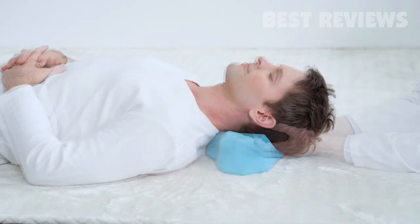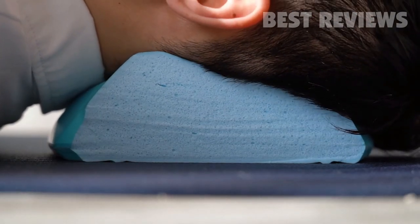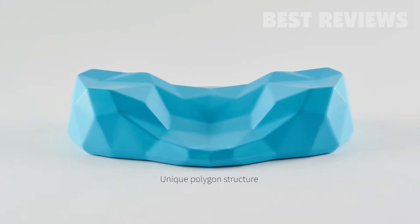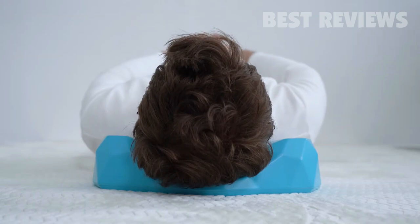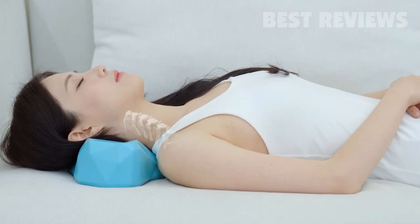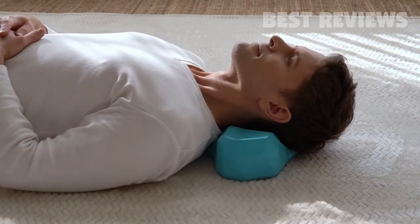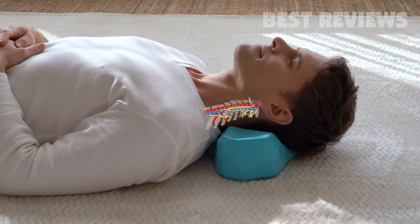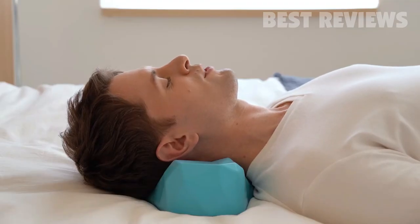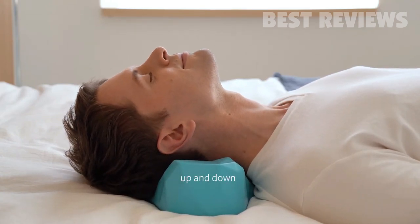That's why we created C-Rest Pillow. It's ergonomically designed to restore the natural curve of your neck. Thanks to its unique polygon structure, it allows a perfect fit to your neck and efficient weight distribution. Whether you have poor posture or not, it feels soft, supportive, and most importantly, pain-free. You will start to experience stress and tension relief in just 10 minutes — you may feel full body relaxation. Once you get into the zone, take a deep breath, and gently move your head left and right or up and down.